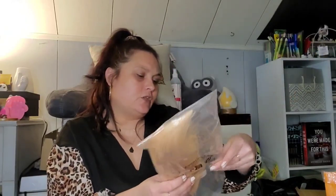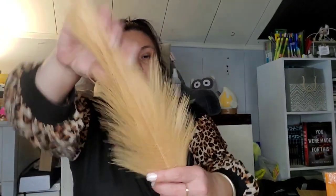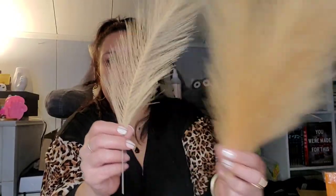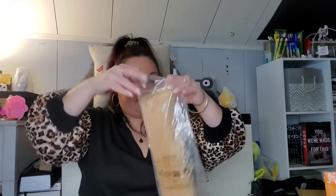Some more pampas grass — this one was $1.88 and has since sold out. It's more of a tan, creamy, natural color. You get eight stems of the pampas grass. I thought that was pretty and not a bad price for eight stems honestly.